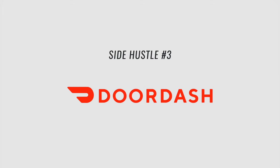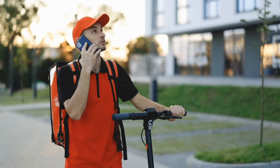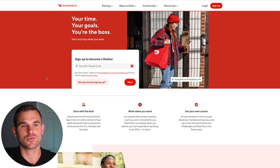The third side hustle app is DoorDash. It's one of our favorite gig economy side hustles because you can use it pretty much anywhere you live — even in a small city or town. I think they are one of the highest paying with the best customer service compared to Uber, Instacart, and similar apps. You create an account, submit your driver's license, pass a background check, and then you can start DoorDashing.